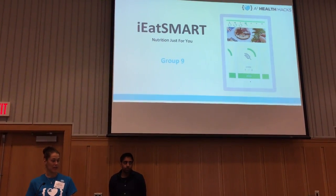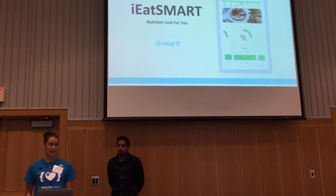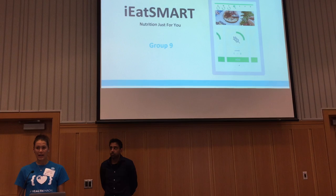Currently in the U.S., 600,000 people die every year because of cardiovascular disease. That's one in four deaths — that's huge, and all of that is preventable.